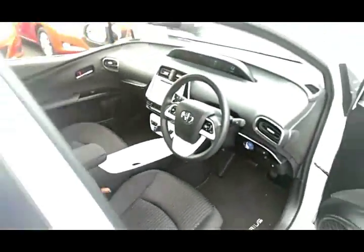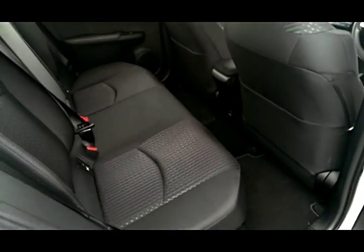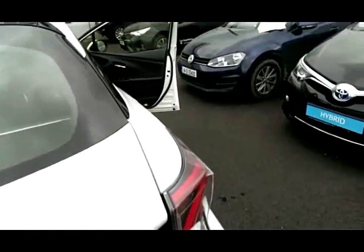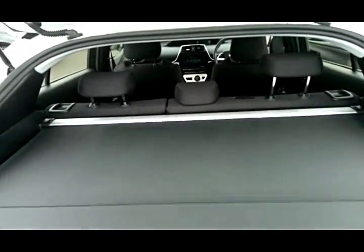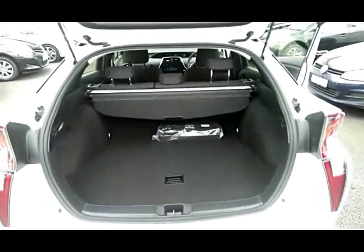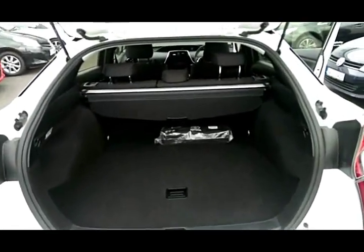There is plenty of leg room in the new model as you can see from the rear. We also have the isofix seats. There is a fairly big boot in the new model Prius and you can also drop the seats for more space.